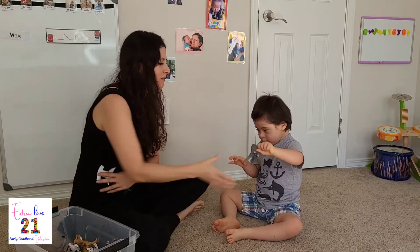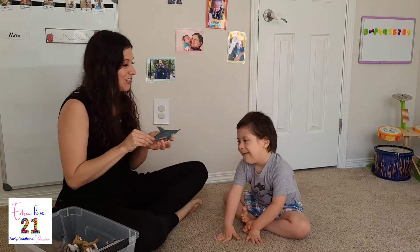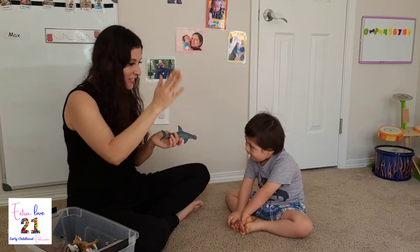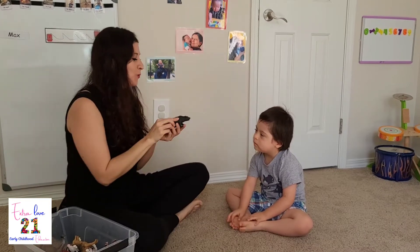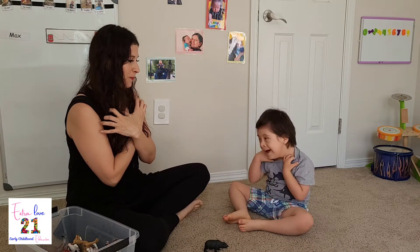Next one. This one is a... Shhh. A bear. It's a... Shirk. Shirk. Ooh. What is it? It's a... Bear.